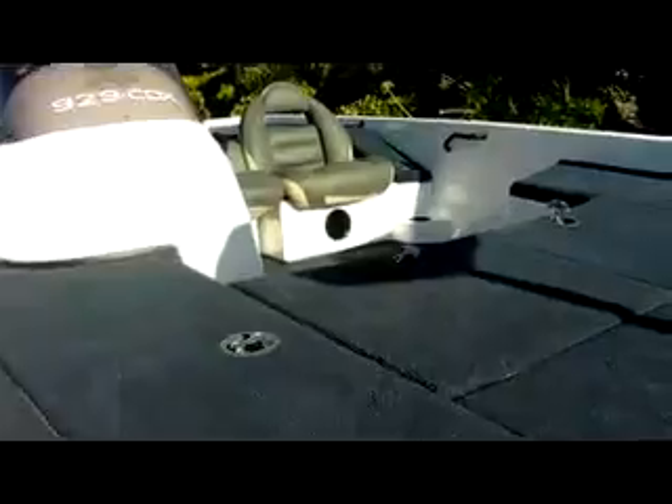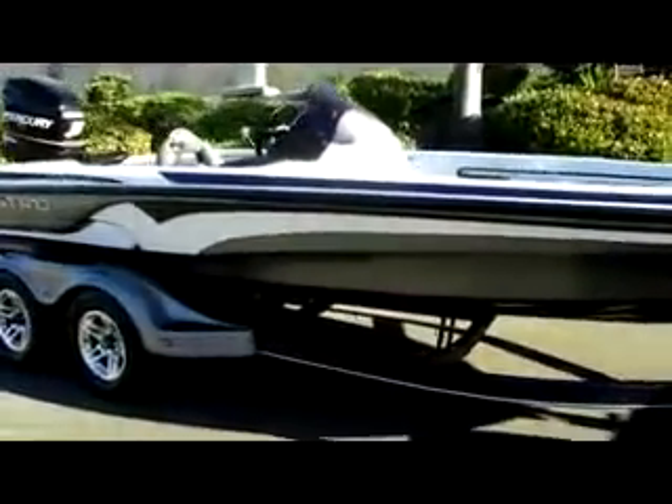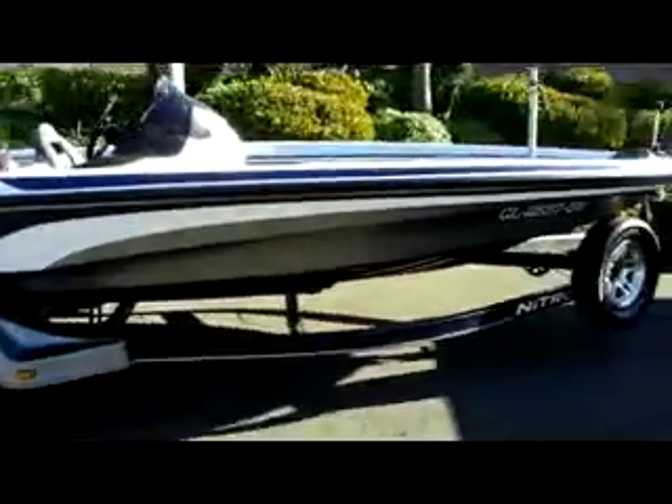Carpet's clean. Upholstery's in good shape as well. I'll do my best to take you around the boat now. It's a really nice bass boat.